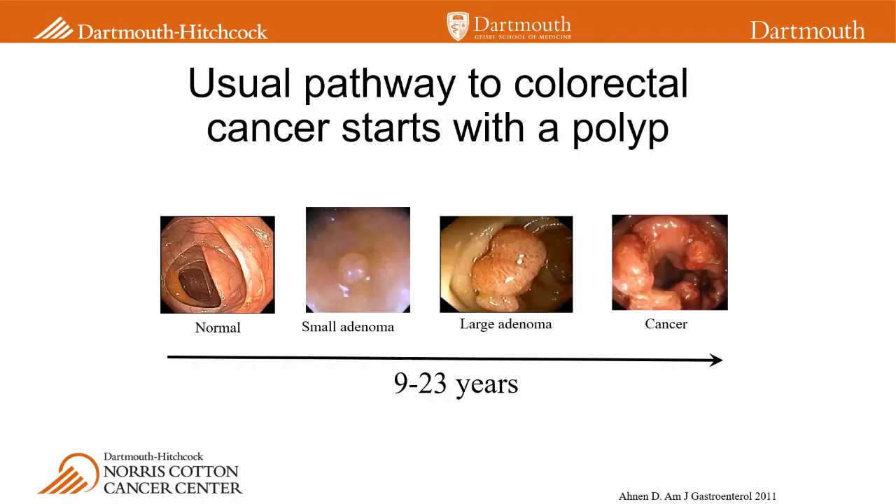On the left is a picture of the normal colon as seen through colonoscopy, and then you see it can, over time, develop a small adenoma — or as people call it, a polyp. Over time, if left alone, that adenoma can grow and grow. Not all of them will, but some will grow and become larger, and when they become larger there's a chance for some of those cells to change and become more aggressive, and that's how colorectal cancer, shown on the right, can form.